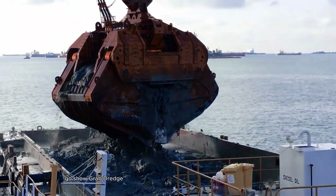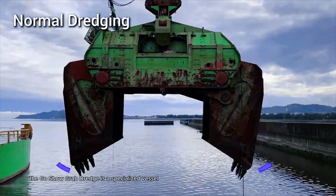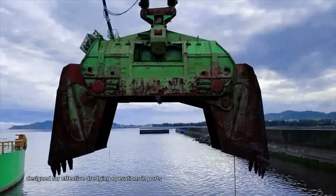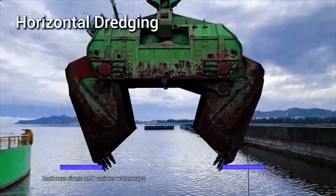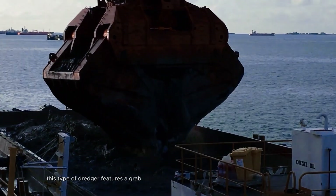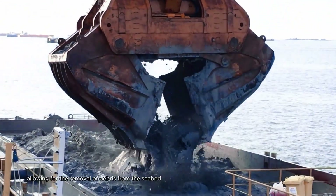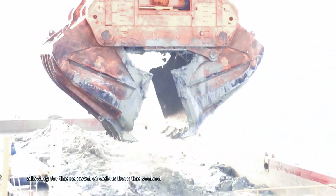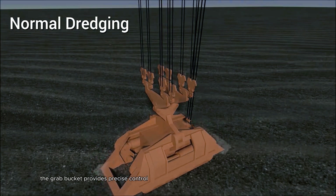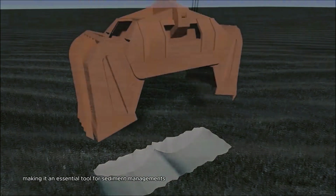The Gosho Grab Dredge is a specialized vessel designed for effective dredging operations in ports, harbors, rivers, and various waterways. This type of dredger features a grab or clamshell bucket that efficiently digs into the sediment, allowing for the removal of debris from the seabed or riverbed. Equipped with advanced hydraulic systems, the grab bucket provides precise control and powerful lifting capabilities, making it an essential tool for sediment management.